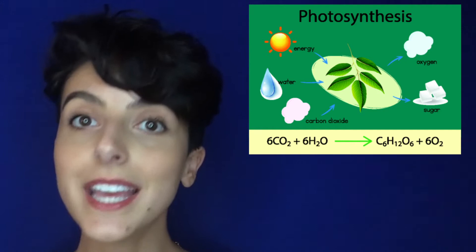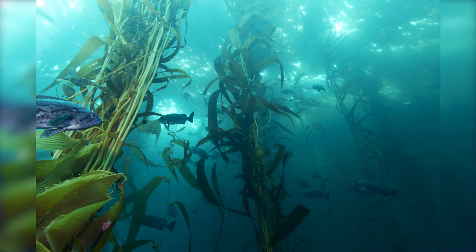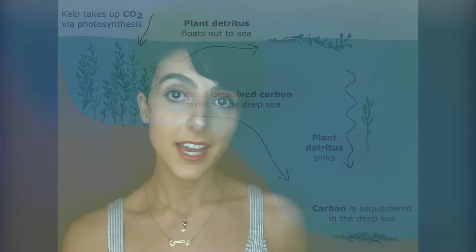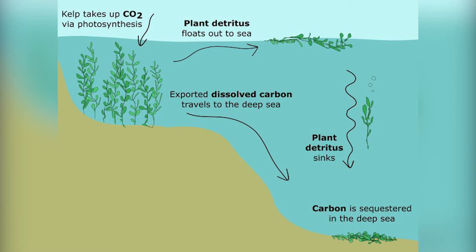Recent research suggests that in addition to creating beautiful habitats, macroalgae such as kelp play a large role in reducing the effects of global warming. Through photosynthesis, kelp convert carbon dioxide and sunlight into sugars that are used for energy. This translates into an incredibly fast growth rate — up to 2 feet per day. Ultimately, large portions of this kelp biomass end up exported out into the deep sea, where it is either consumed by other marine animals or falls to the deep sea floor, allowing kelp to permanently remove carbon dioxide from the atmosphere.